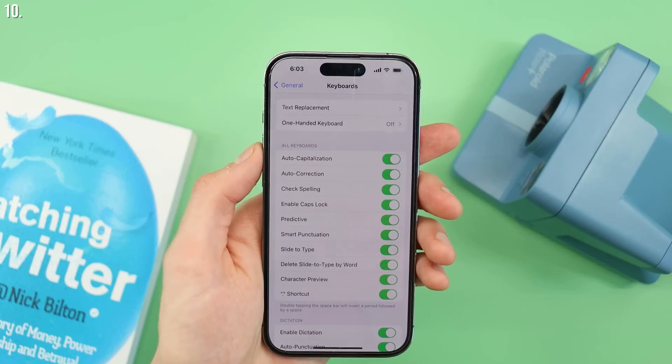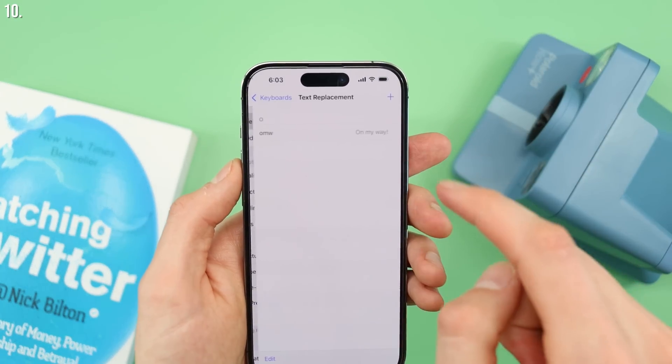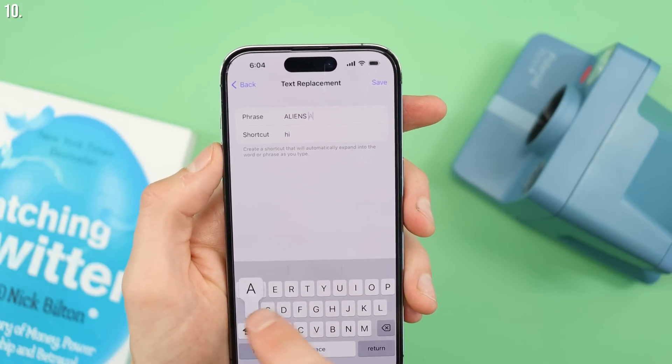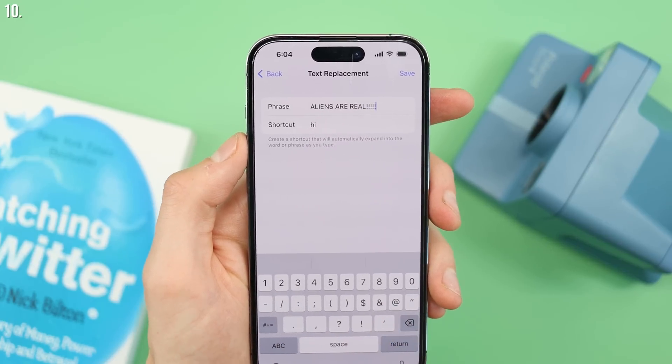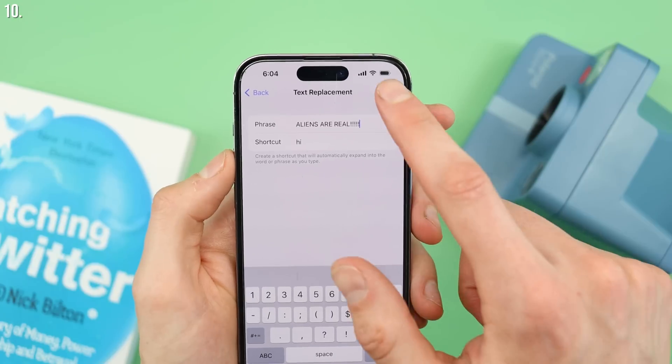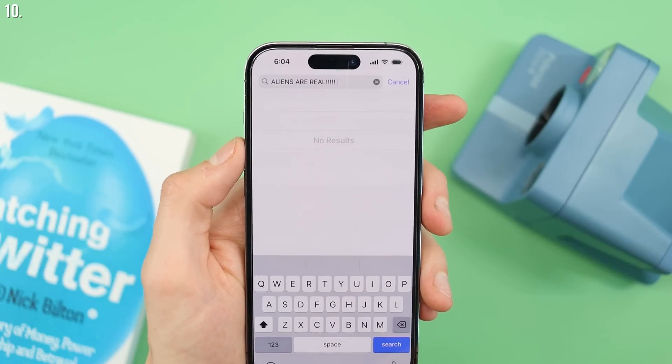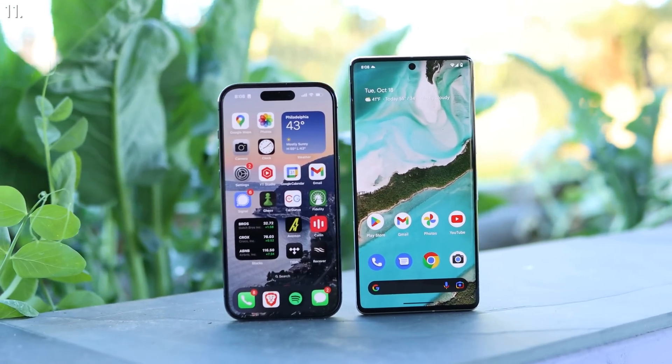This next one can be used for good or for bad. If you go into your settings and search for 'text replacement,' you can use autocorrect to make shortcuts. If you just type in an acronym, it can give you a whole sentence — great for phrases you say a lot. I've seen others use this for their credit card number; type in 'CC' and it automatically suggests and fills in your credit card number. Or, if you're messing with somebody else's phone, you can change some of their common words to hilarious alternatives. I once set it so when someone types 'hi,' it gets replaced with 'ALIENS' in all caps.